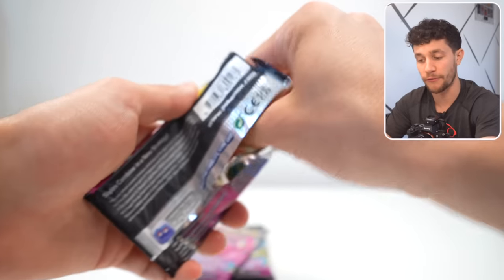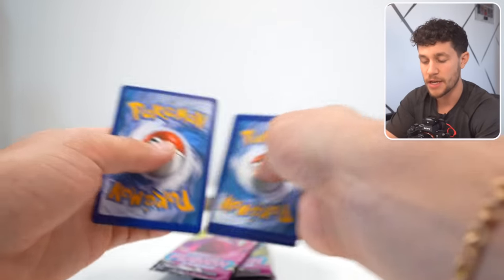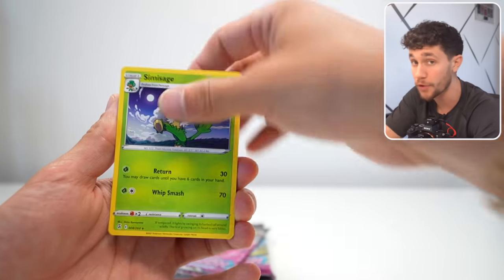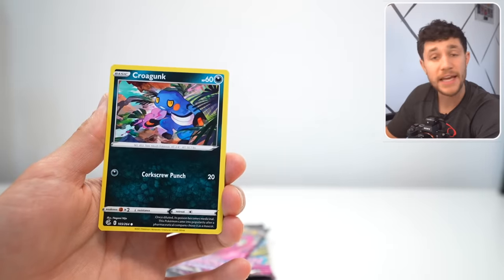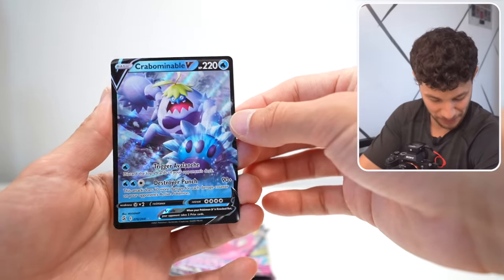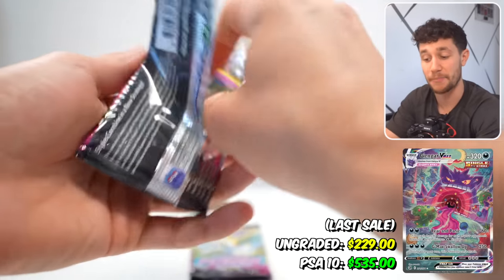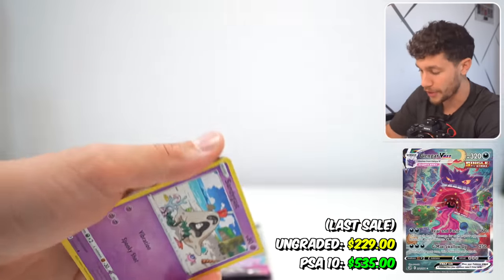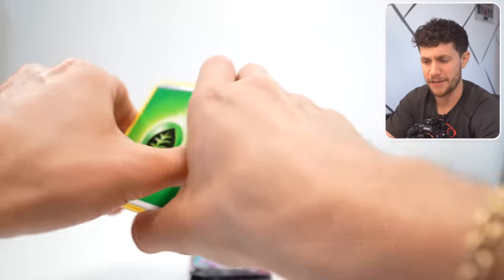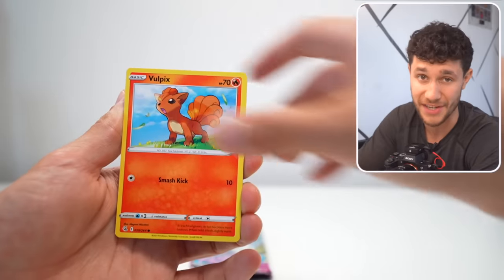The price of Elite Trainer boxes for Fusion Strike are pretty much the same price as day one MSRP, which is kind of hard to find, especially in older sets. This isn't too old of a set, but it's definitely older. The biggest hits from this set include the Gengar VMAX alternate art and Crabdominal V, which is going for around $200 ungraded right now, and at a PSA 10, over $430. That alone makes this set really, really valuable, and that card is more valuable than a booster box of Fusion Strike, which is a really good sign.